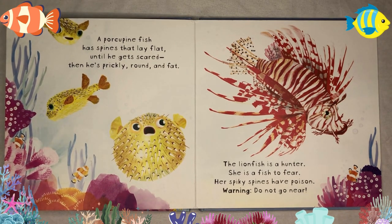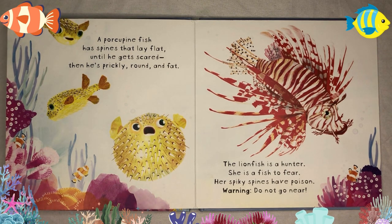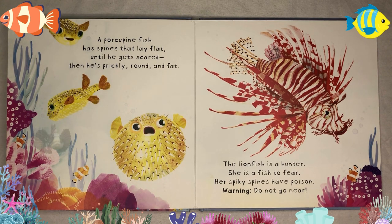A porcupine fish has spines that lay flat, until he gets scared — then he's prickly, round, and fat. The lionfish is a hunter; she is a fish to fear. Her spiky spines have poison. Warning: do not go near.